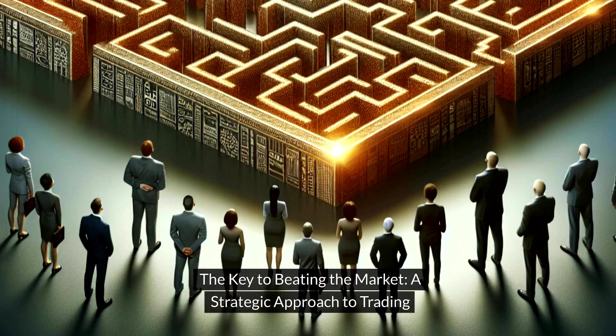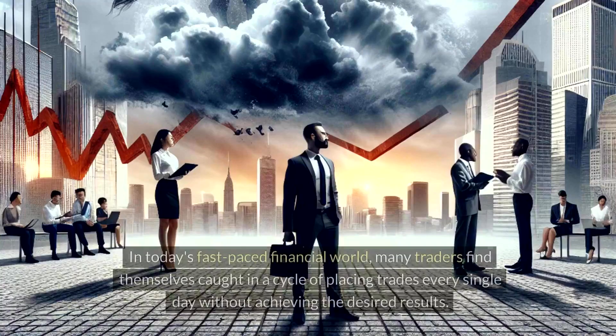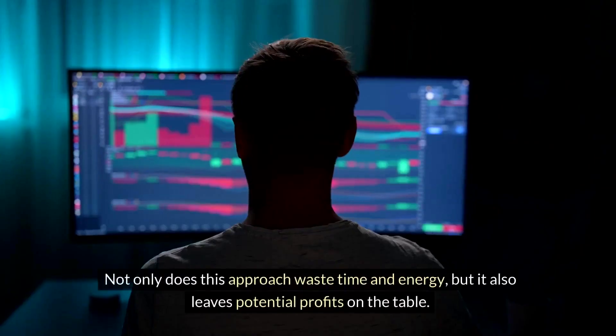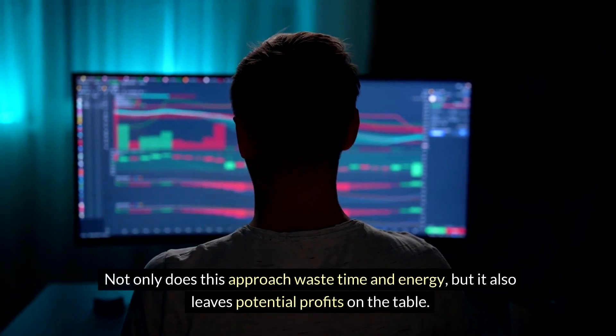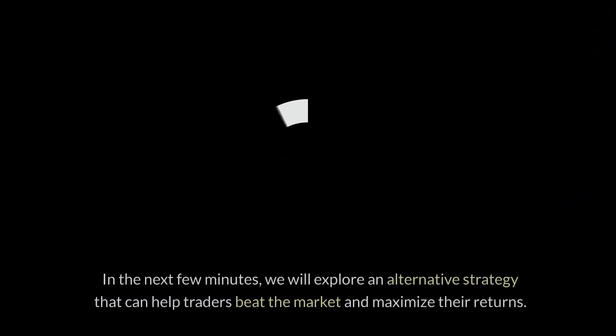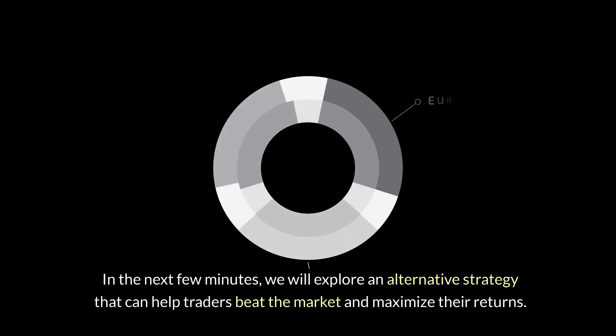The Key to Beating the Market: a Strategic Approach to Trading. In today's fast-paced financial world, many traders find themselves caught in a cycle of placing trades every single day without achieving the desired results. Not only does this approach waste time and energy, but it also leaves potential profits on the table. In the next few minutes, we will explore an alternative strategy that can help traders beat the market and maximize their returns.